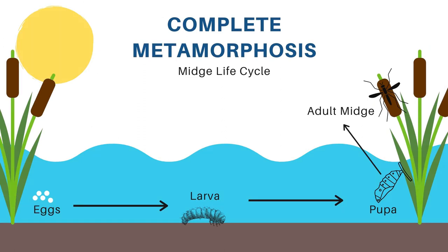Let's first look at complete metamorphosis. We will use a midge for our example. An adult midge lays a mass of eggs in an aquatic habitat. From the egg hatches larvae — in this case a small red worm-like figure. From there the larvae pupates, becoming what is called a pupa, similar to that of a butterfly. Lastly, from the pupa emerges the adult midge. Until this point, the midge's entire life is spent in the water.